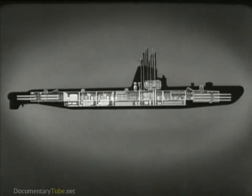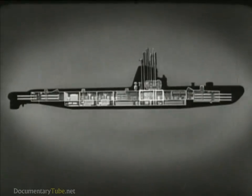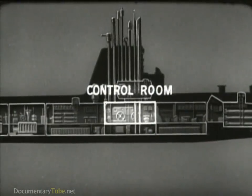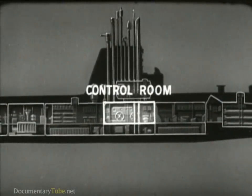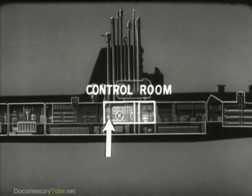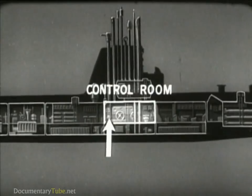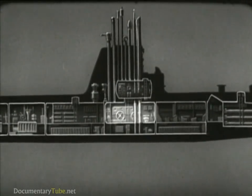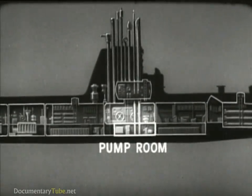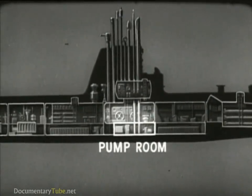Let's see what each compartment is used for. Amidships is the control room, which has the control gear for steering, diving, and operating submerged. One part is generally used as a radio room. This space below the control room is called the pump room, and it contains auxiliary machinery.